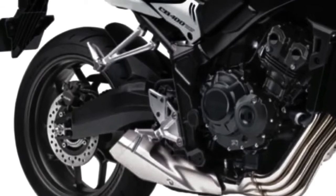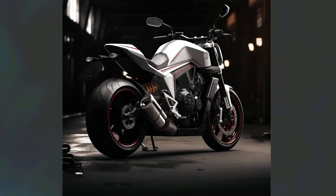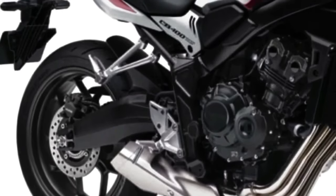The new 2024 Honda CB400 concept wheels are designed to offer a perfect combination of stability and agility.